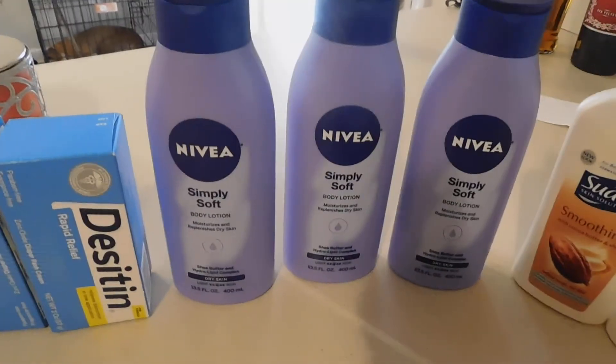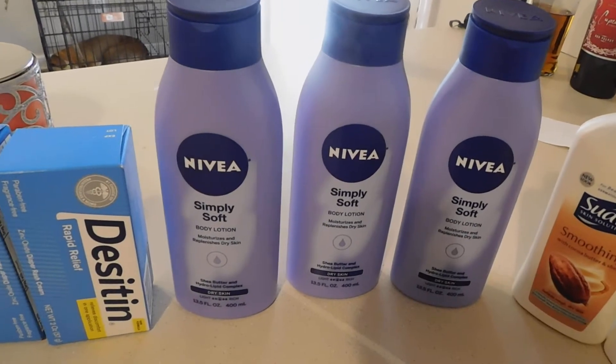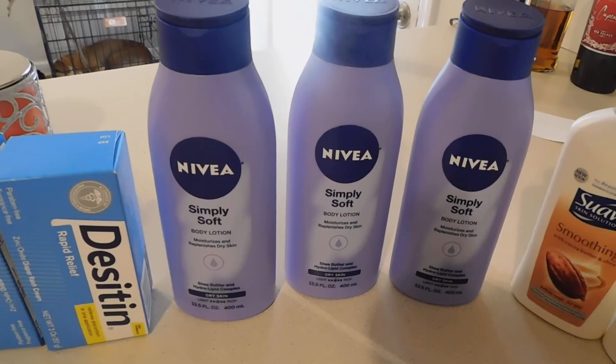Okay, you guys, I know this is late, but like I said in the video for the Target, I was out late Saturday doing some couponing.